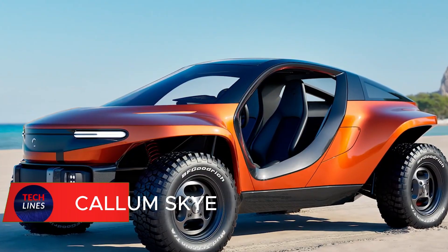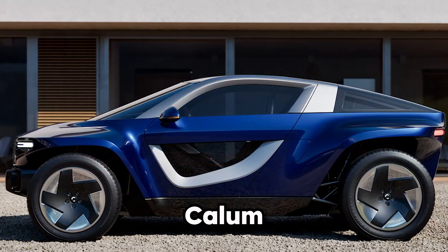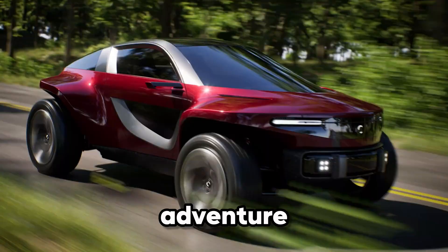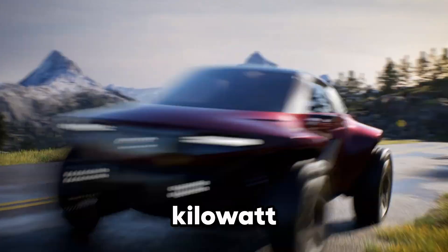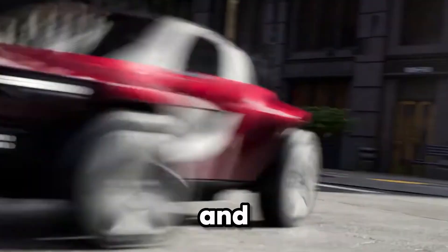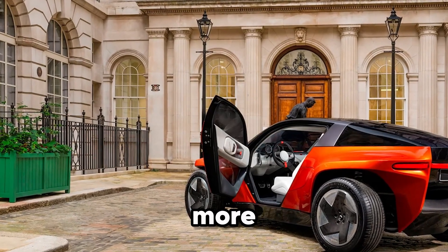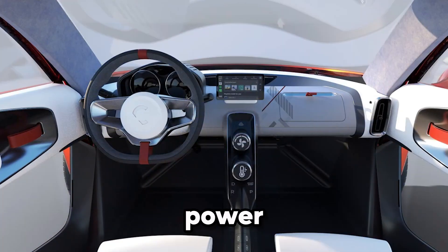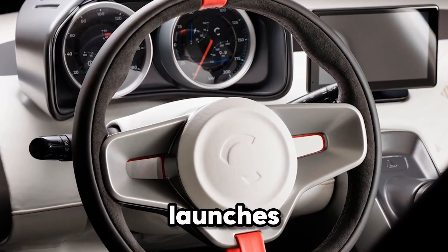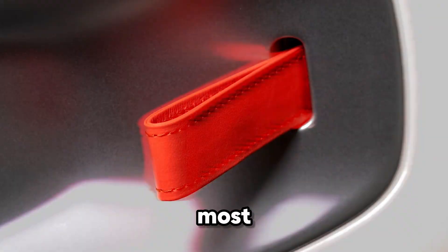Meet the Callum Skye — an all-electric, all-terrain machine built for pure adventure. With a 42 kilowatt-hour battery, the Skye delivers up to 170 miles of range and can recharge in under 10 minutes with ultra-fast charging, meaning less waiting and more exploring. This lightweight 1,150-kilogram beast launches from 0 to 60 miles per hour in under 4 seconds — faster than most sports cars.